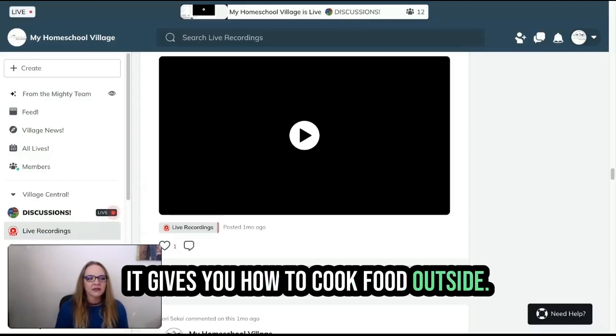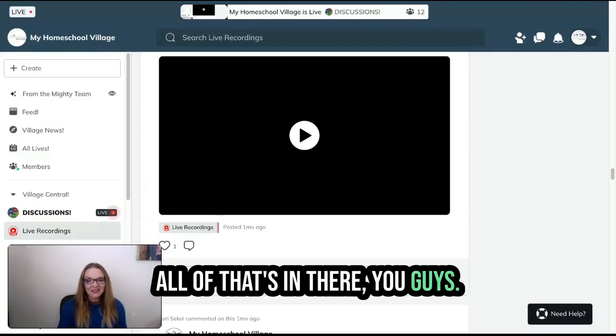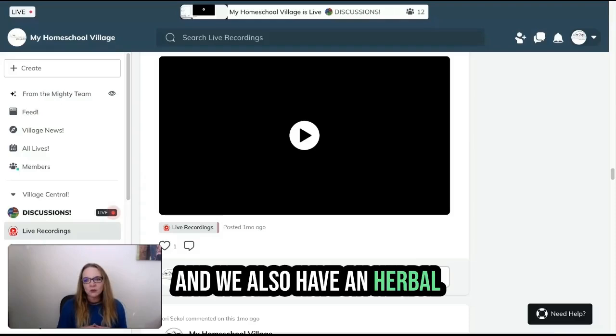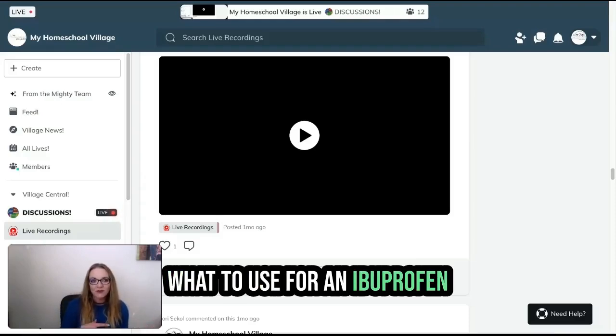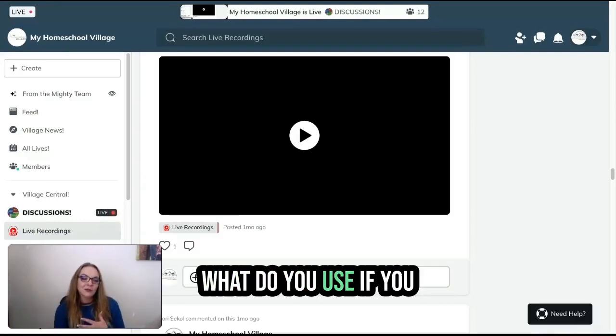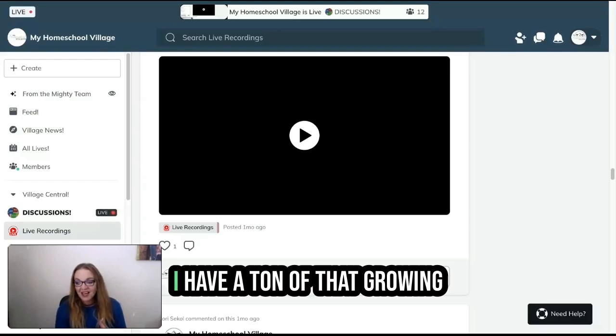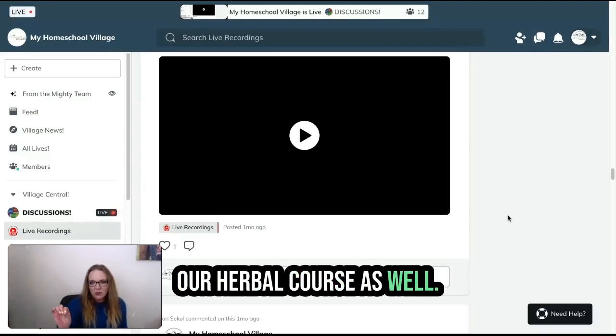It shows you how to filter water when you don't have a filter, how to cook food outside, and how to clean your clothes by hand. All of that's in there. We also have an herbal course coming — it'll be like what to use instead of ibuprofen when you don't have ibuprofen. What do you use for headaches? What do you use if you have a broken bone? I have a ton of that growing in my yard right now.